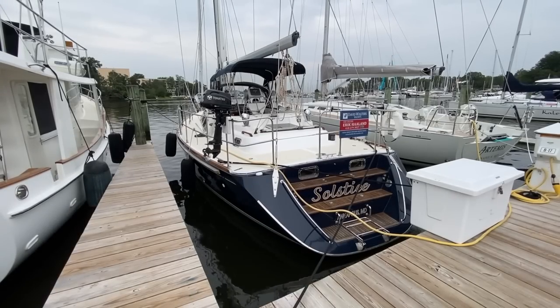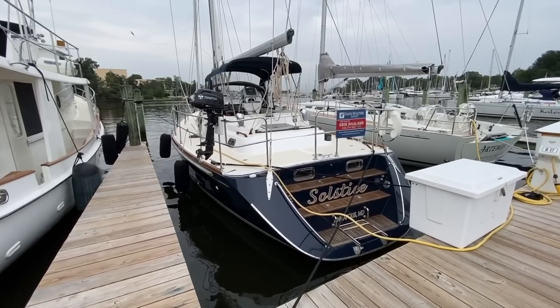Hey there, Eric Holland, David Walters Yachts here. We're going to take a look today at one of our newest listings — this is a 2009 Hylas 46 named Solstice — and we're going to go through the boat, go through the systems, and show you some of the features of this Hylas. Here we go.